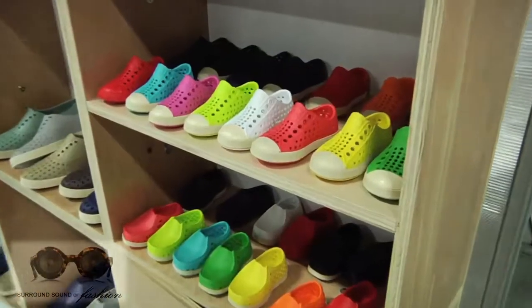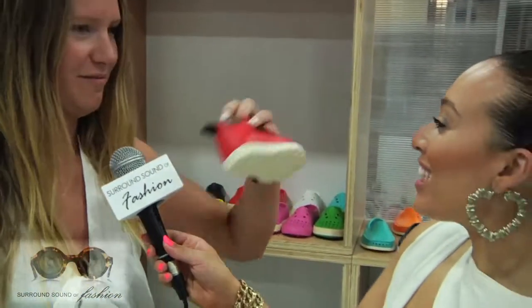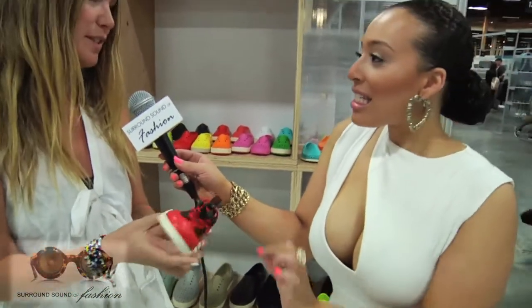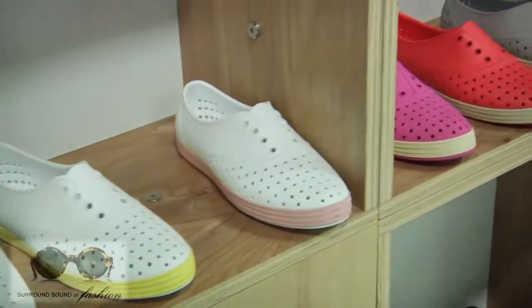For fall, we're introducing a Fitzsimmons for kids, which is so cute. It's just a little hiking boot for kids. We introduced this last fall for adults and it did really well, so we're introducing it for kids too.